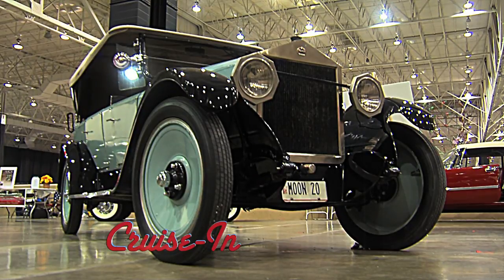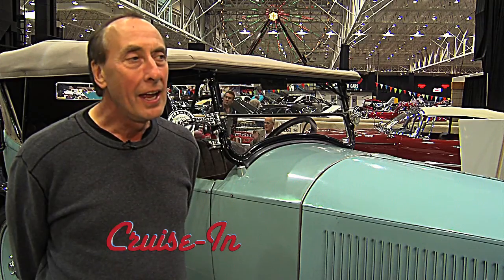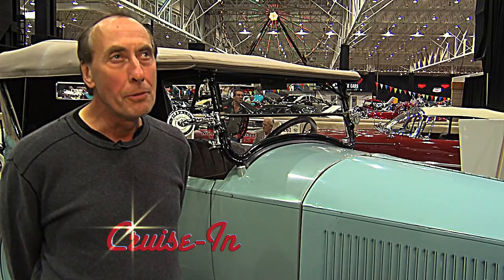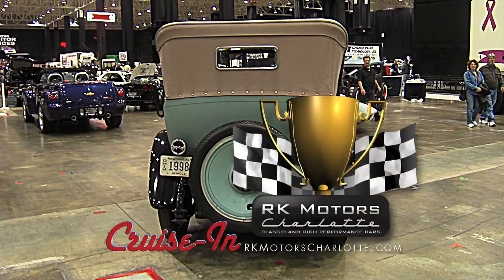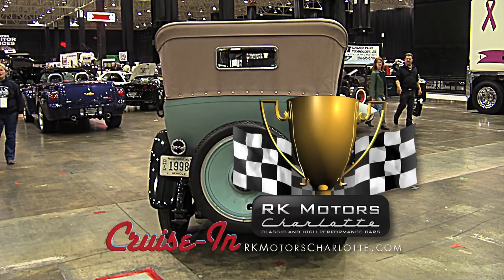Kids sure learn an awful lot from their parents. My father always told me about the moon, but Dad was no astronomer. We shoot the moon next, so to speak, on Cruise In, presented by RK Motors Charlotte.